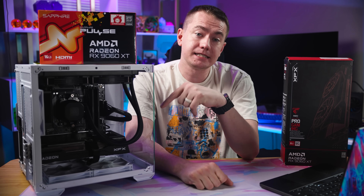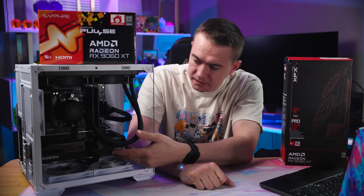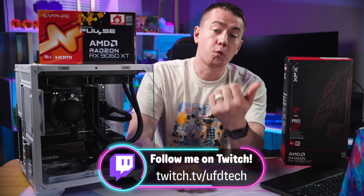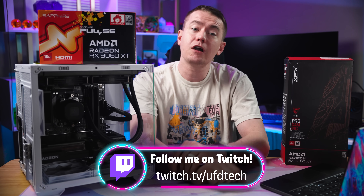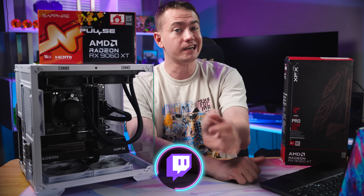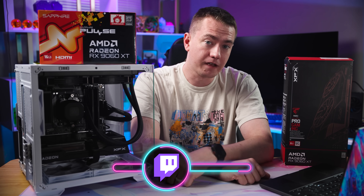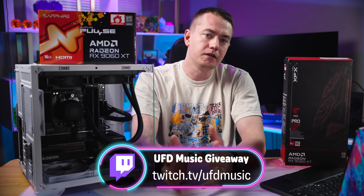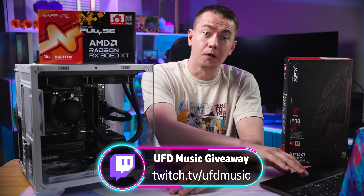We're giving away this PC with the 16 gig card — we'll make sure the 16 goes with it — as well as a Razer Blade 18 with a 5090 over on twitch.tv/UFDtech. In case you want a 9070 XT PC, we're giving that away over on twitch.tv/UFDmusic, where we make music you can use for your content as well as our own.